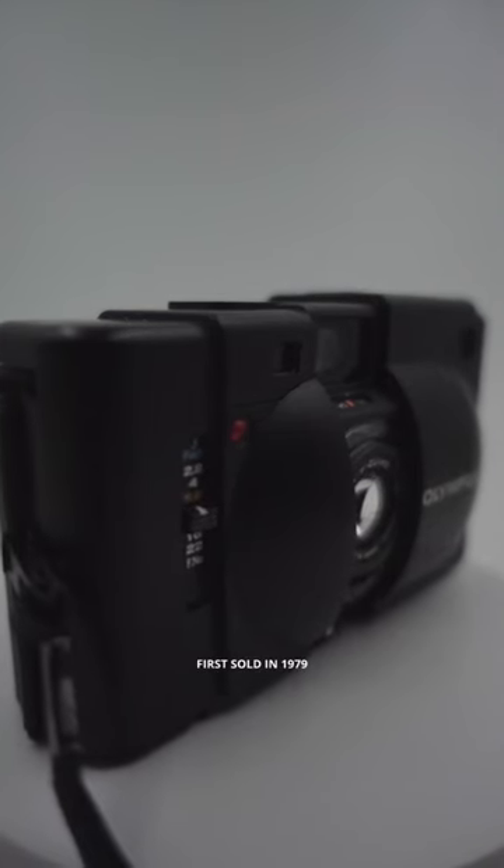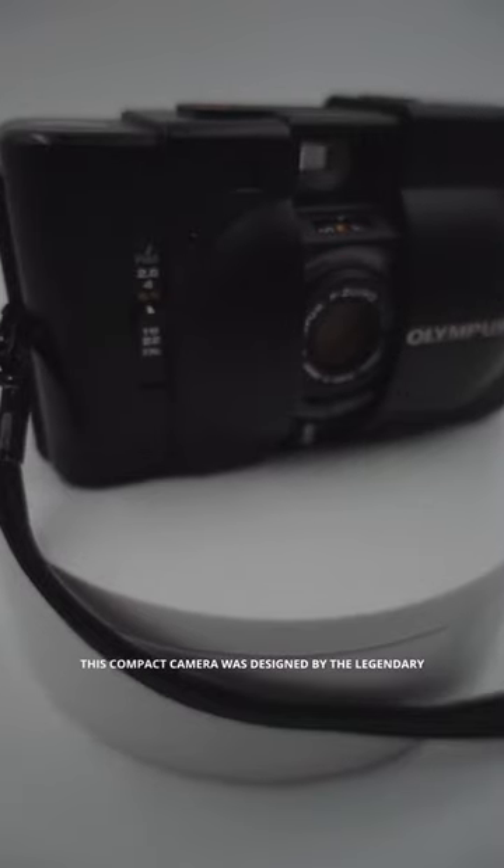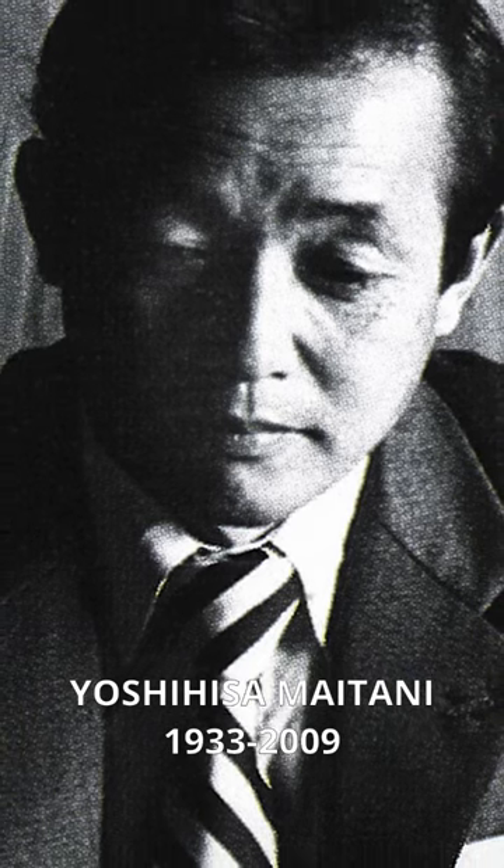First sold in 1979, this compact camera was designed by the legendary Yoshihisa Maitani.